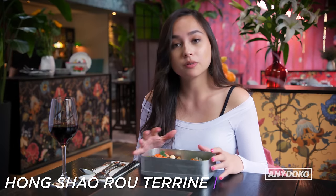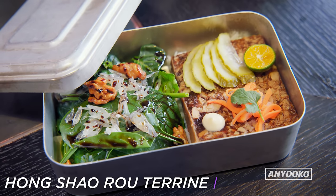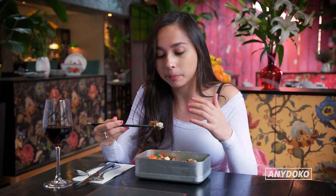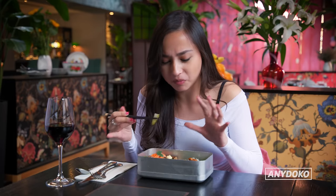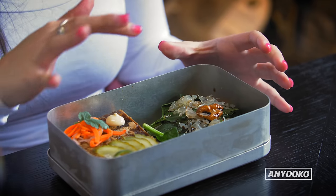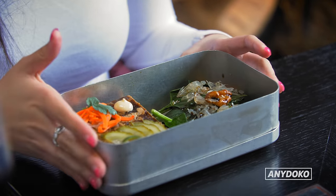Next we've got this hongshao terrine sushi bento box. I love it — this is really weird, like a good weird mix of Japanese, Chinese, French, Italian. I just love a simple rice and meat combination. They work so well together. It's a really fun dish.